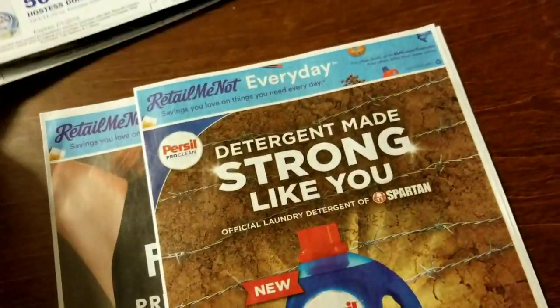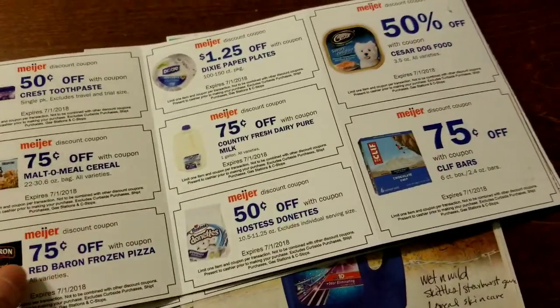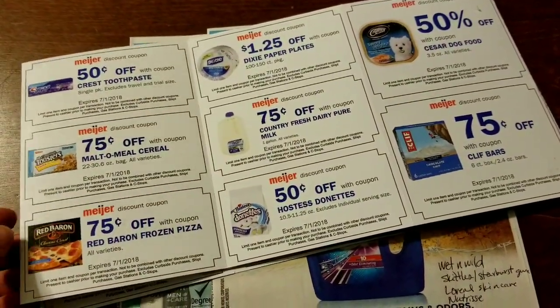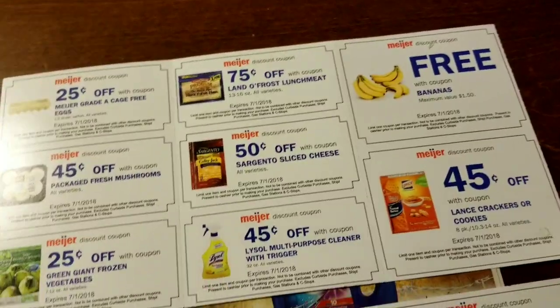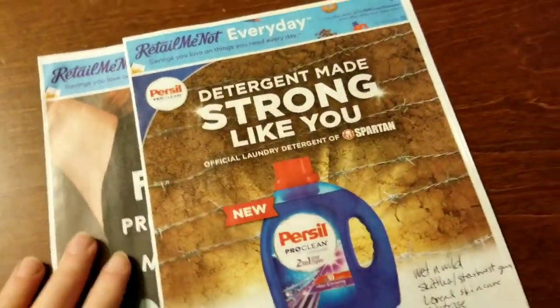I stopped at the post office and got a big pile of them that people threw out. While I was digging through the recycle bin, I found these Meyer coupons that somebody threw away, so I might be able to put some of those to use. I did get some myself in the mail, and I got a free banana coupon, so I guess I'll have to go back to Meyer.